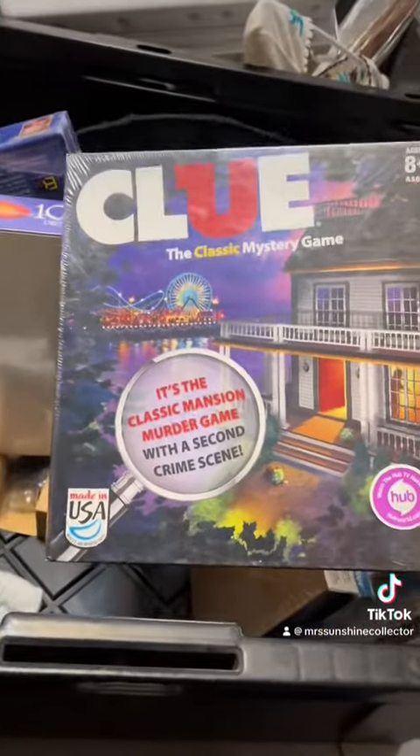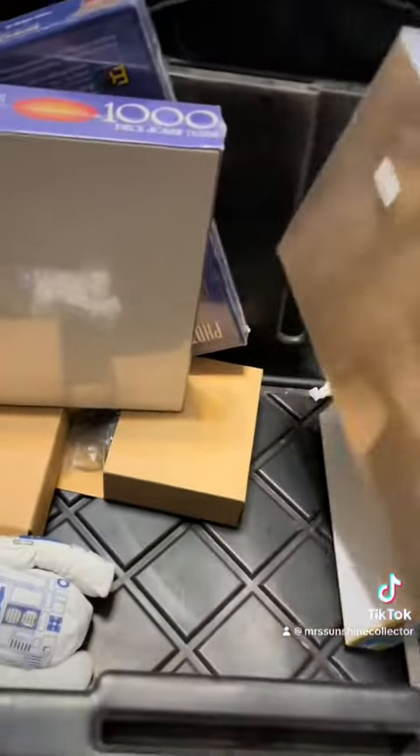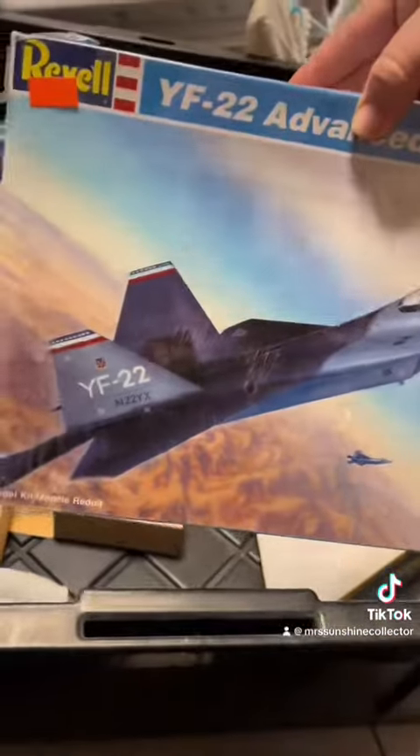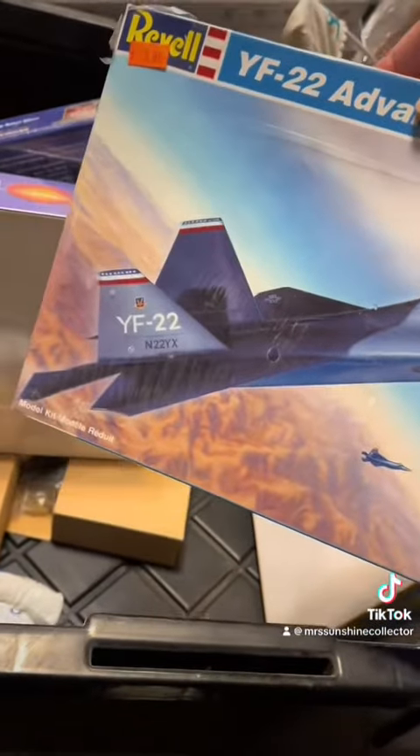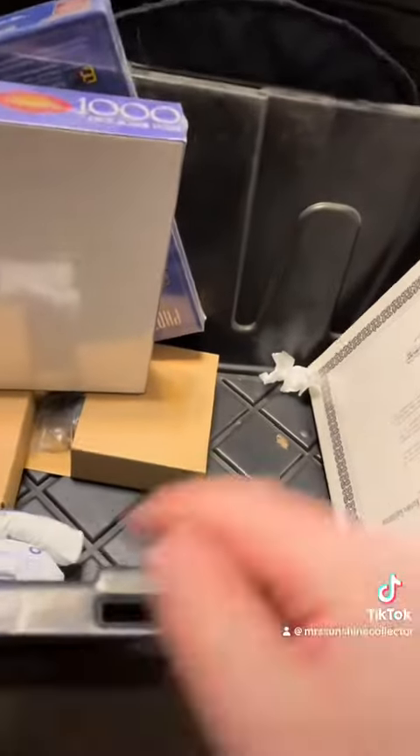I got a lot of these because they were sealed. But Clue, a model airplane, obviously. Puzzles. More puzzles.